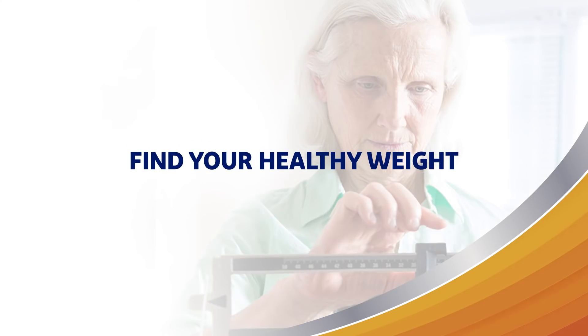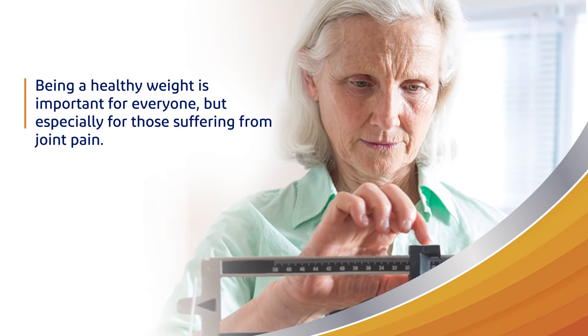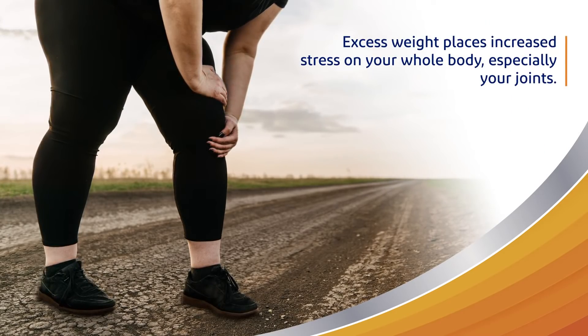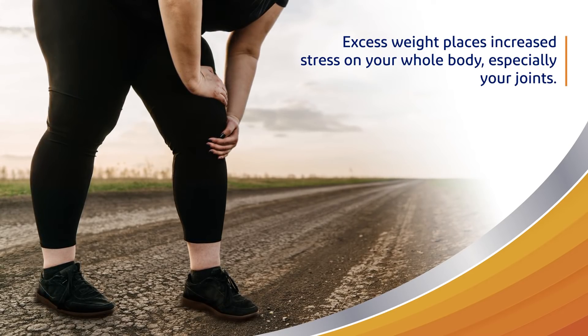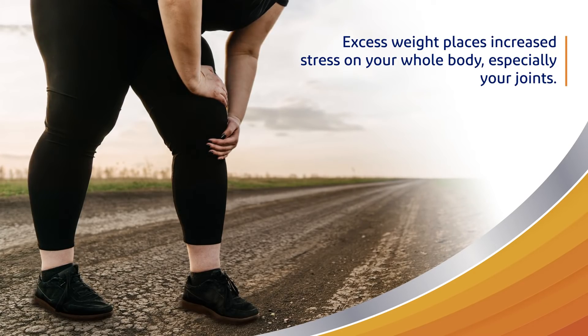Find your healthy weight. Being a healthy weight is important for everyone, but especially for those suffering from joint pain. Excess weight places increased stress on your whole body, especially your joints. But here's the good news: losing even just a few pounds can help you reduce pressure on your ankles, knees, and hips.